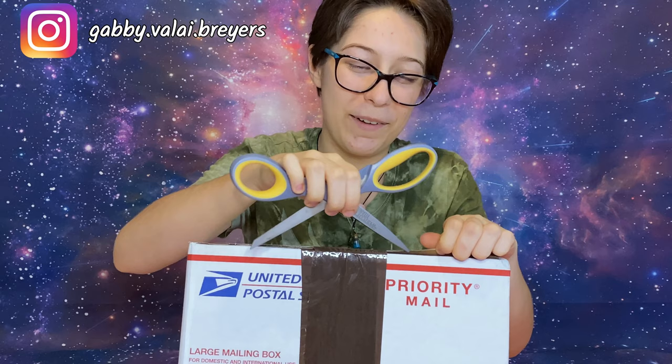Hey everybody, it's me, Gabby. Welcome back to my channel, or welcome if you're new. Today I am unboxing a special package that I'm going to talk about as I open it. Me and my pal Infantibriars, which I'm sure everybody knows, did a designer horse twins kind of thing.